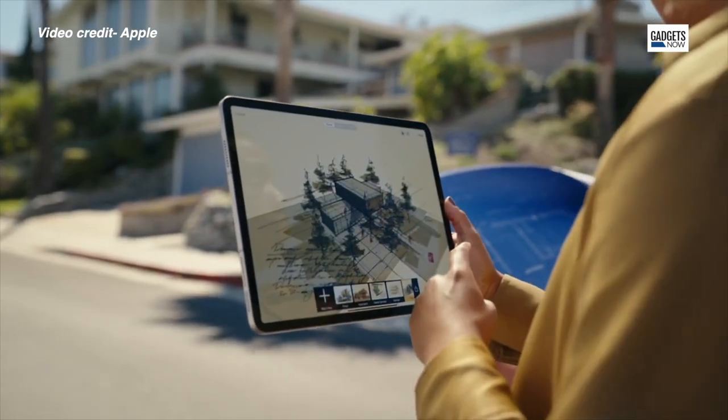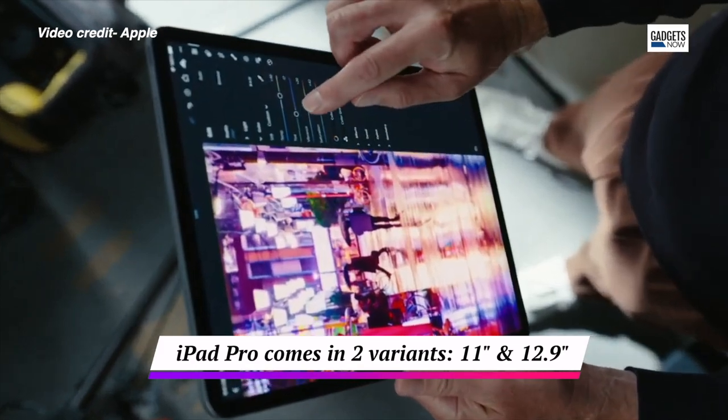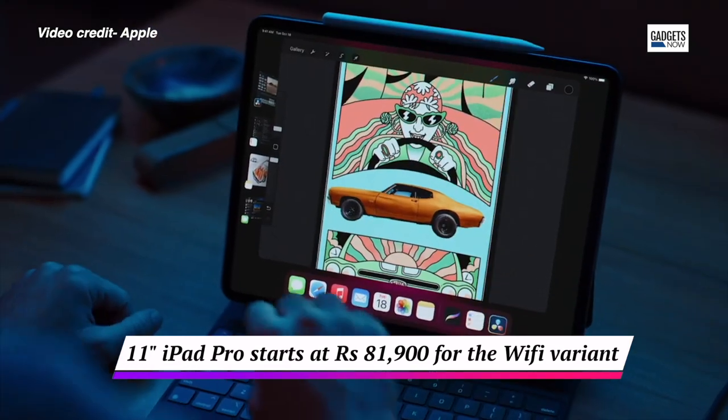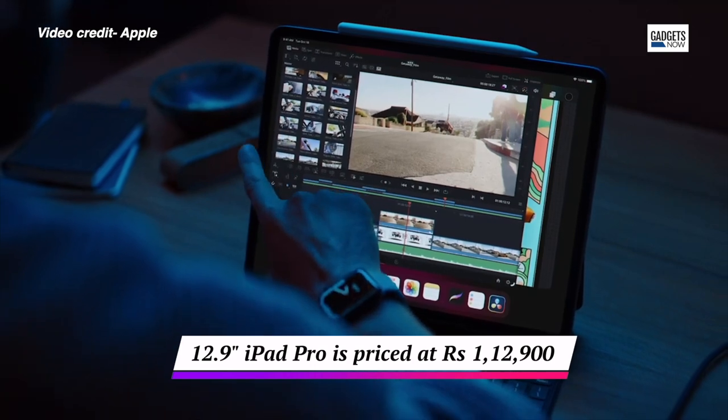The new iPad Pro comes with two display sizes — the 11-inch variant and the 12.9-inch variant. The 11-inch iPad starts at Rs. 81,900, whereas the 12.9-inch iPad Pro starts at Rs. 1,12,900.